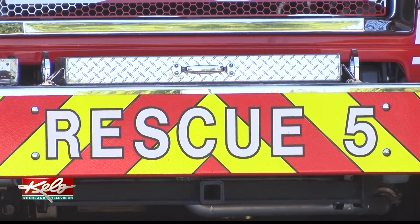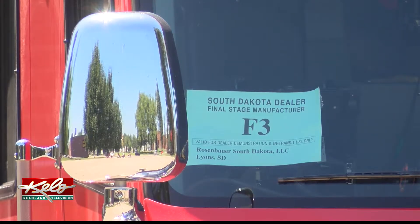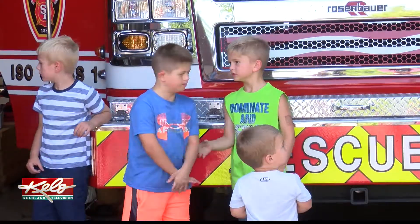The new truck is called Heavy Rescue 5. The department says it will respond faster to special operations such as water rescues.